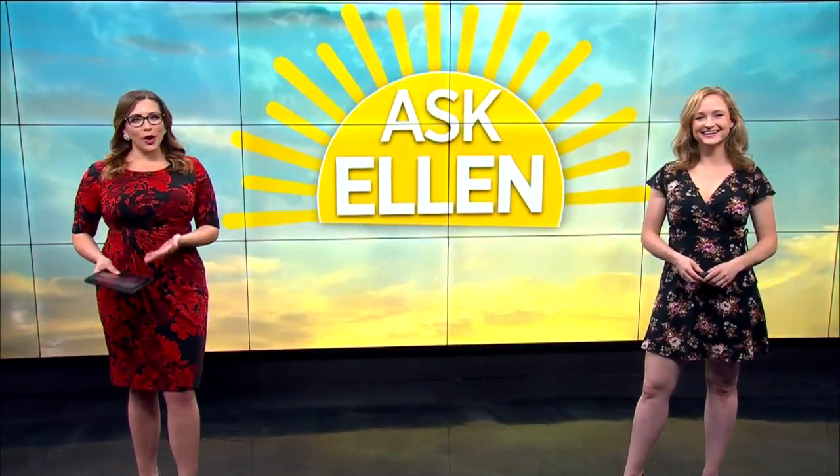Welcome back to the 7 on 8. It is Thursday and that means it's time to ask Ellen. Each week we take a viewer question about the weather and she handles all the science behind it.